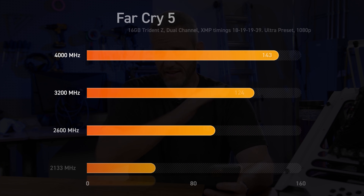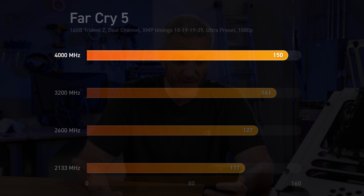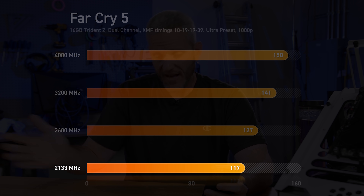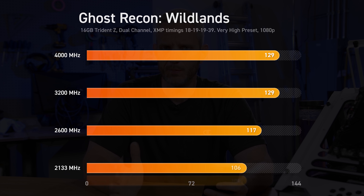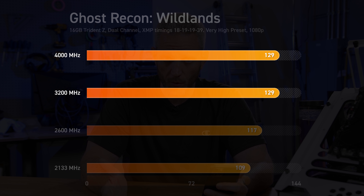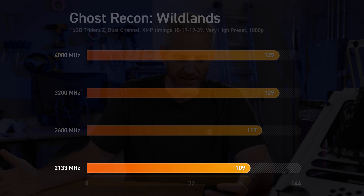Far Cry 5 showed linear scaling — as speed increased, so did FPS. At 4,000 we got 150 average FPS at 1080p, at 3,200 it was 141, dropping down to 127 and then 117. Wildlands gave us the same weird result as BFA, where 4,000 and 3,200 both scored 129. But once we dropped below 3,200, we saw a linear drop-off to 117 at 2,600 and 109 at 2,133.